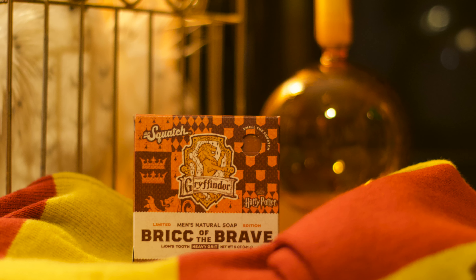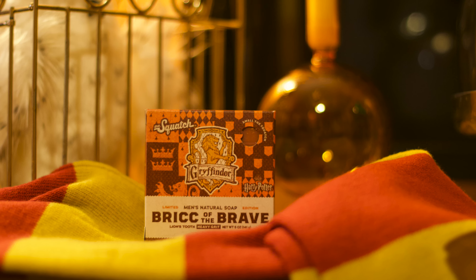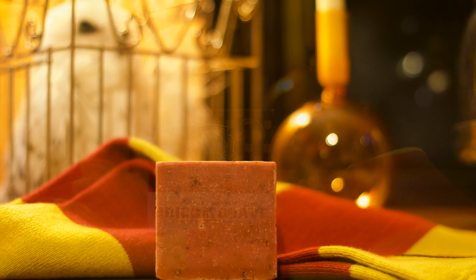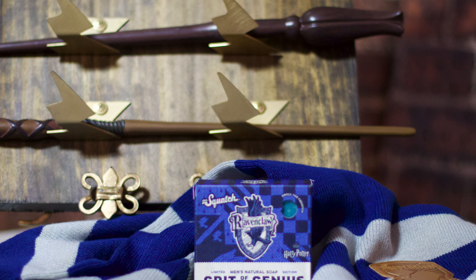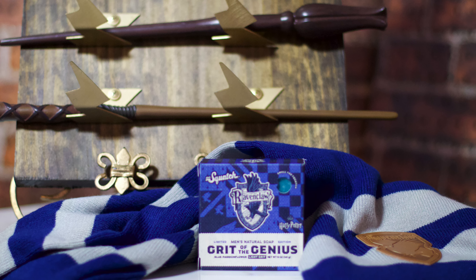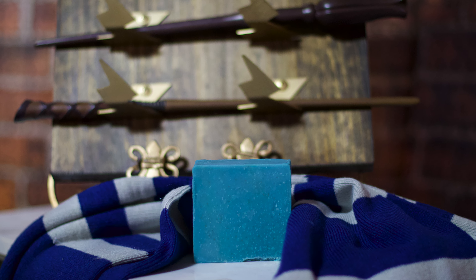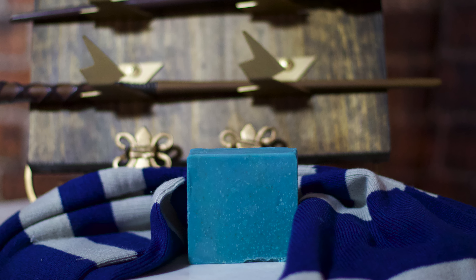There is the enchanted Brick of the Brave, rumored to once be the bar of choice for Godric Gryffindor himself, as its anti-aging properties rival even that of the Sorcerer's Stone. Shield your eyes as this is the illuminating grit of the genius, a bar packed with wisdom and freshness, as its charms are set to grant fortune to its user even more powerful than liquid luck.